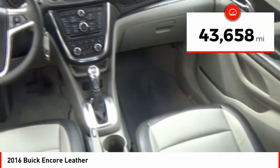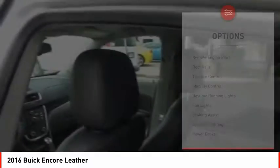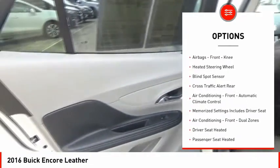This vehicle has less than 45,000 miles. Here are some of this vehicle's great options: remote engine start, roof rails, traction control, stability control, daytime running lights, and fog lights.